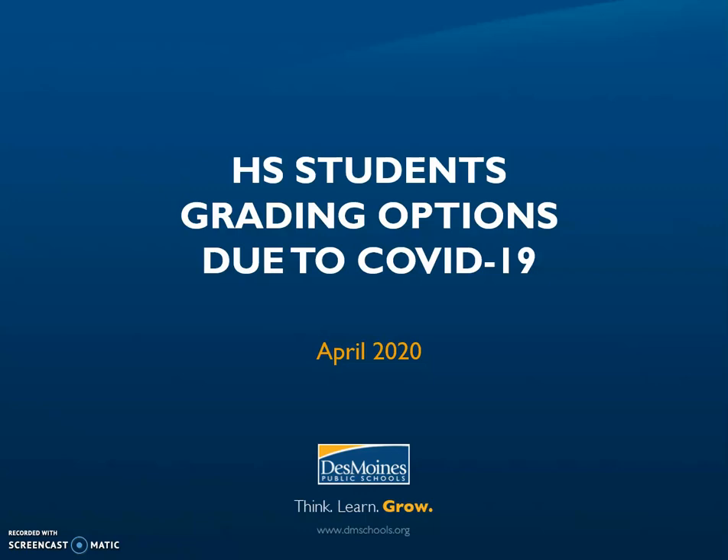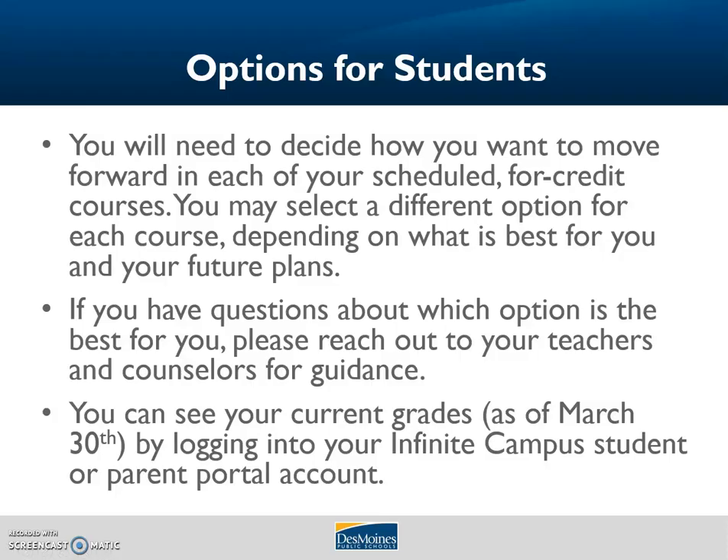This video will include some discussion about the upcoming decisions high school students in Des Moines Public Schools have to make regarding their courses and grades moving forward. You can see your current grade as of March 30th by logging into Infinite Campus through your student or parent portal accounts. Teachers worked very hard to get grades updated by this date, so your grade in the Infinite Campus portal should reflect your current score in the course.